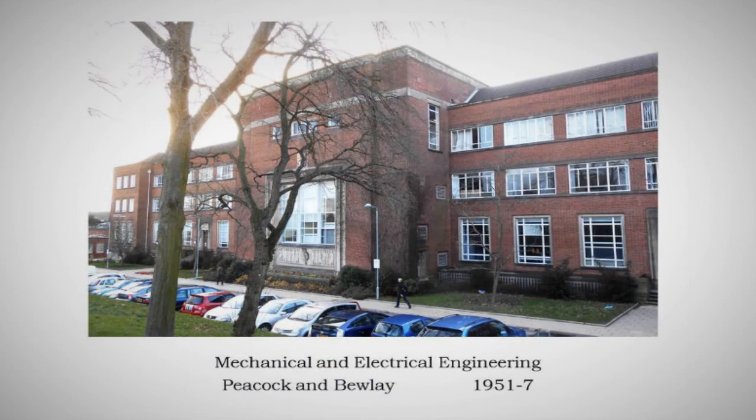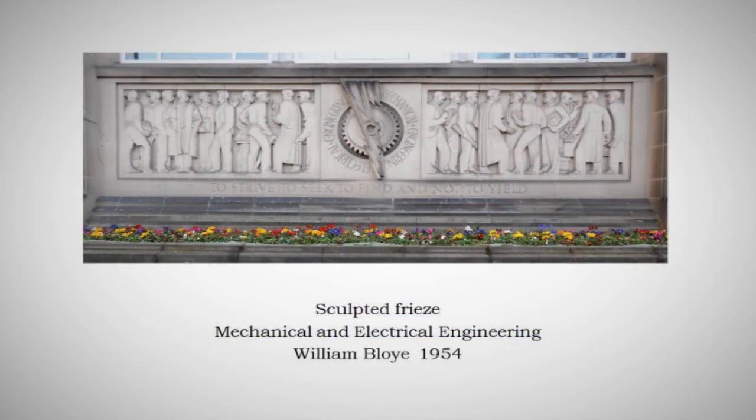A couple of other buildings from the 50s. This is the end of the Beaux-Arts tradition — Peacock and Boulay, successors to Jethro Cossins, here not at their best in the mechanical engineering building. But it's still formal, and it has this wonderful William Bloy sculpture frieze — one of his finest later works. Bloy, towards the end of his career, stops doing low-relief sculptures rather in the manner of Eric Gill, by whom he was trained, and tends to go to a much looser three-dimensional style, probably under the influence of Epstein.